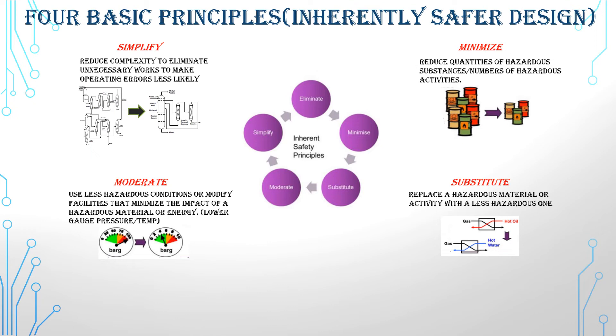The third principle, moderation, is to use less hazardous conditions or modify facilities to minimize the impact of hazardous material or energy. For example, lowering the gauge pressure or temperature.